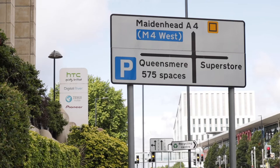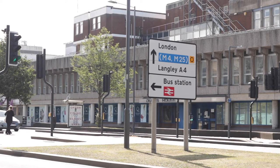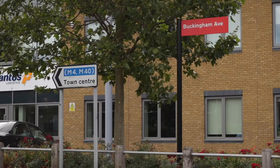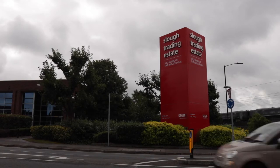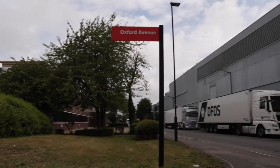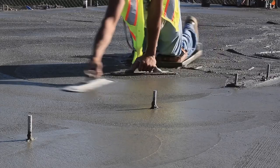Slough is one of the many locations across the UK that you can find our contractor accommodation. Located just north of junction 6 on the M4, the town has quick and easy links to the UK's major motorways. Home to the largest privately owned industrial estate in Europe and the highest concentration of UK headquarters outside of London, Slough is a hub of activity and opportunity.